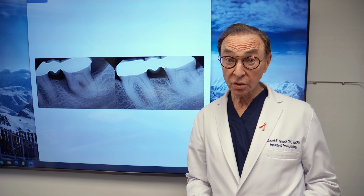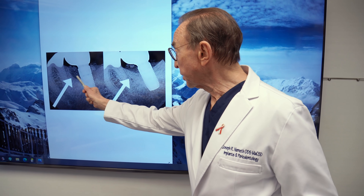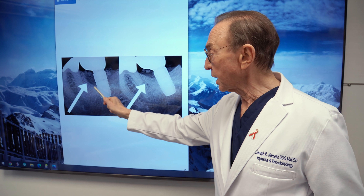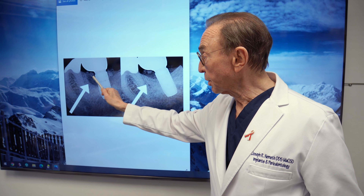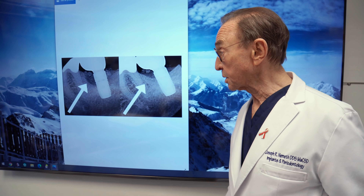There's another case I'd like to show you that involved an implant. Here's the implant — all of the bone has been destroyed on the front part of this implant. This implant is not doing well. It's not only on the front part, but the back part of the implant — this dark area is where there should be bone and there isn't. Bone is this thick gray material, and when we see dark areas, that's because bone has been lost in that area.